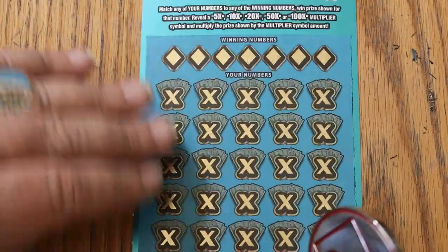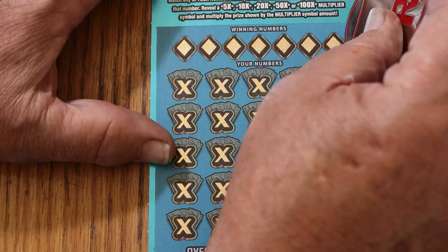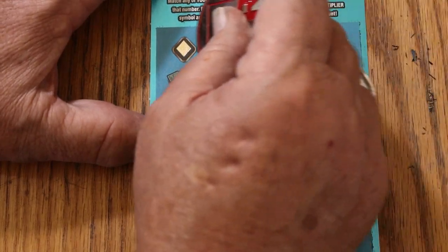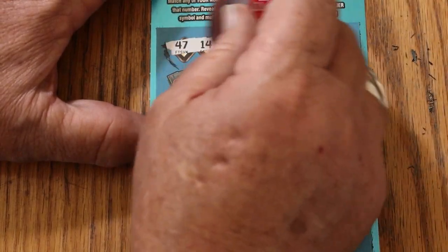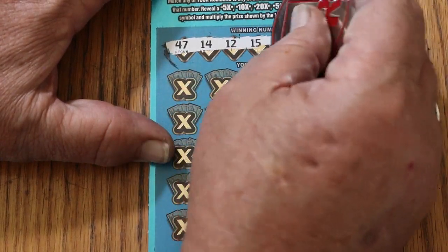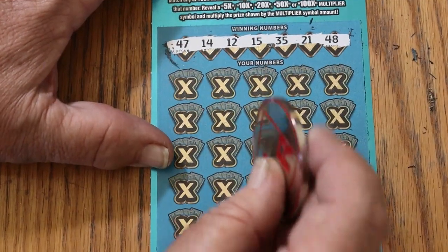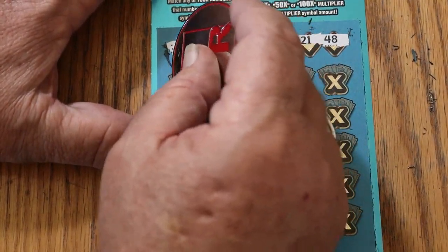Alright, ticket 23, the last ticket. Got a ways to go. Winning numbers: 47, 14, 12, 15, 35, 21, and 48. All it takes is one ticket — one good hit and all is forgiven.